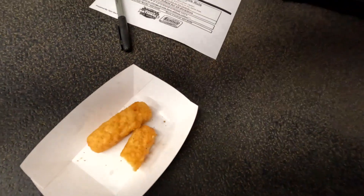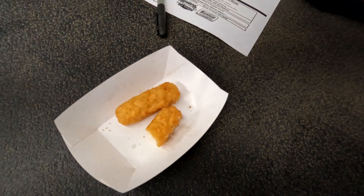The brat was really good — would get again. Cheese sticks not bad either.